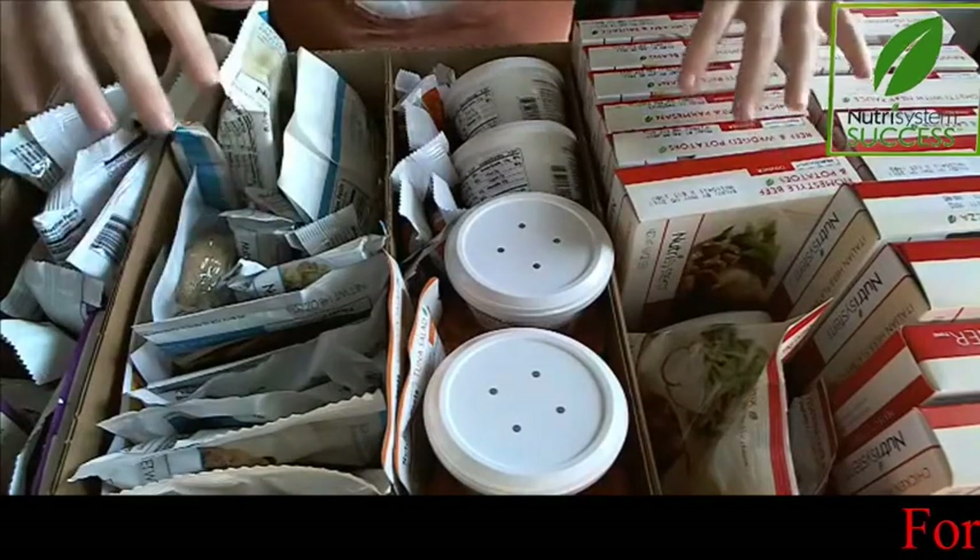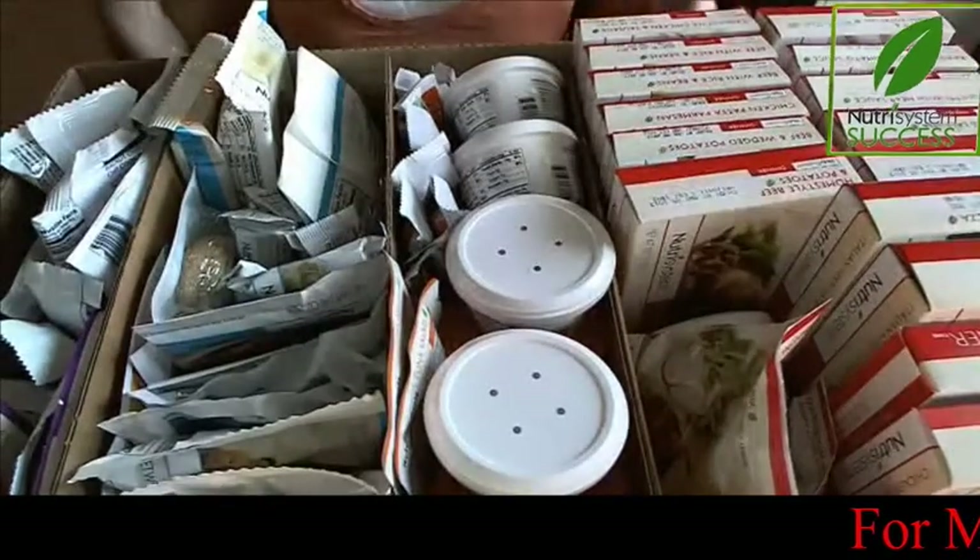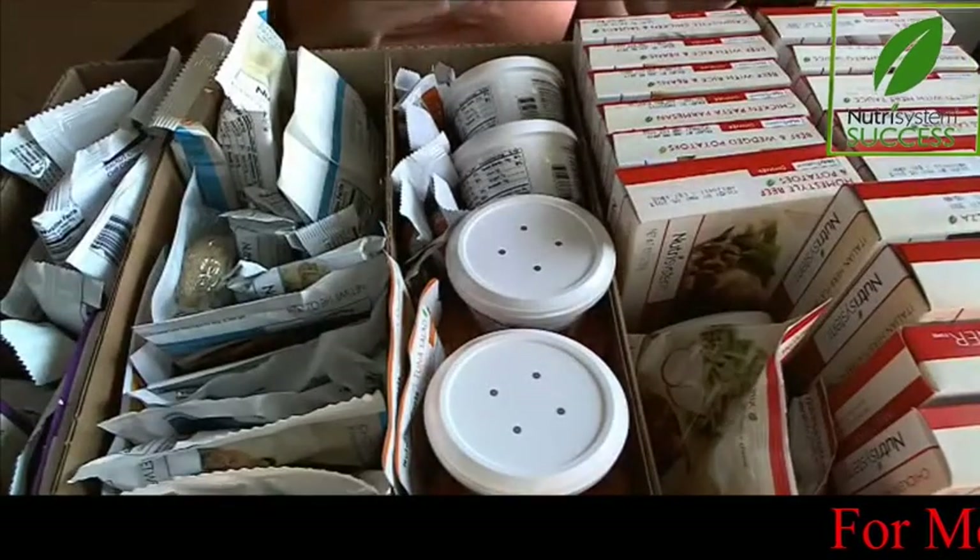The foods are a little bit squished in here, but they're just fine. This allows me to have one box that I can carry around, put it up high away from the kids, and have everything organized.